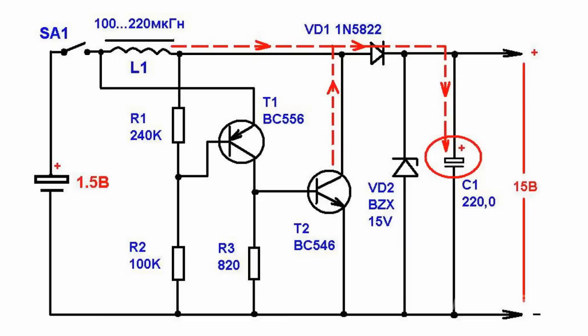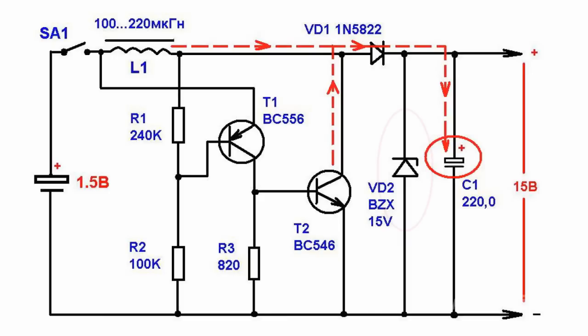A VD2 Zener diode restrains the charge voltage on the condenser. As the magnetic field in the inductance coil stops, the voltage on the T2 transistor collector decreases to the supply voltage. Both transistors return to the conduction state and the increasing current goes through the throttle again. The frequency of this process is about 10 Hz.